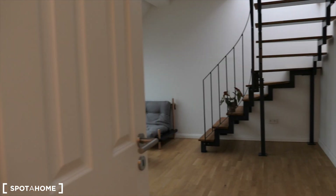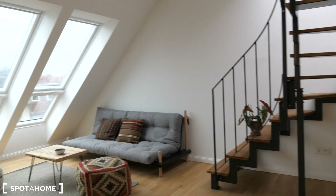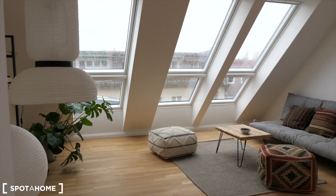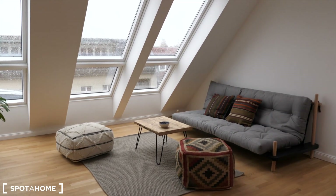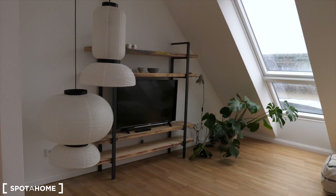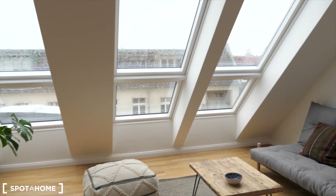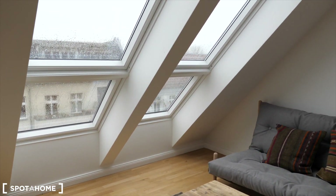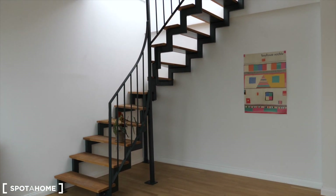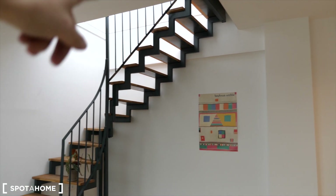And the last room to see is this gorgeous living room. They have a couch, a coffee table, a flat screen TV with lighting and a huge skylight window. And let me show you from a different angle — here you have a ladder which leads you to the rooftop.